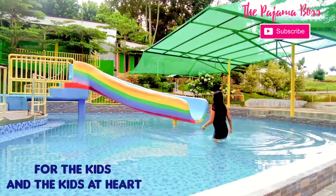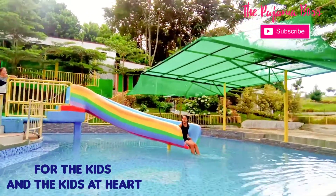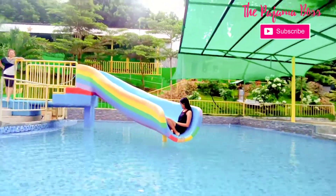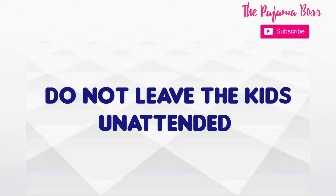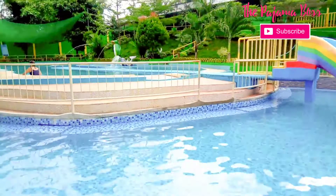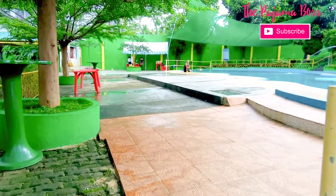So you guys — this pool is actually for the kids. And the kids at heart. Basically, MJS View Resort is a family resort. Number one rule: do not leave the kids unattended. So if you want to come over here, make sure that you are comfortable. There are cottages that you can rent — from 250 to 350 pesos.